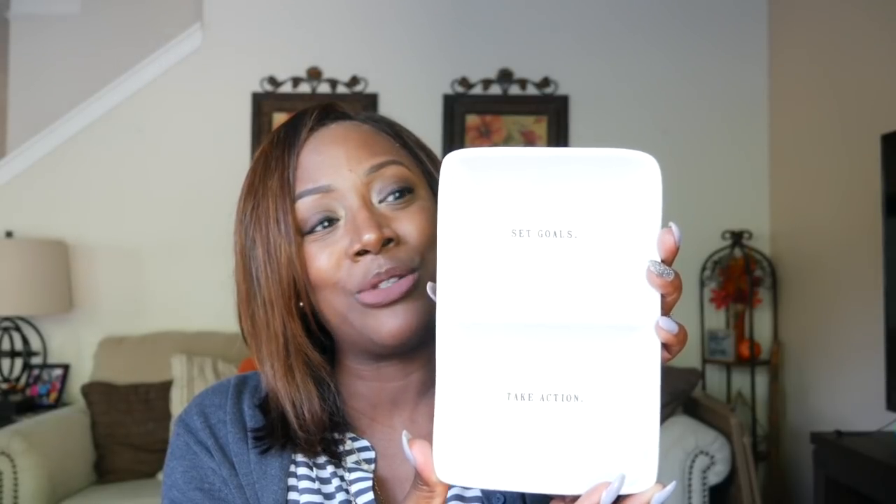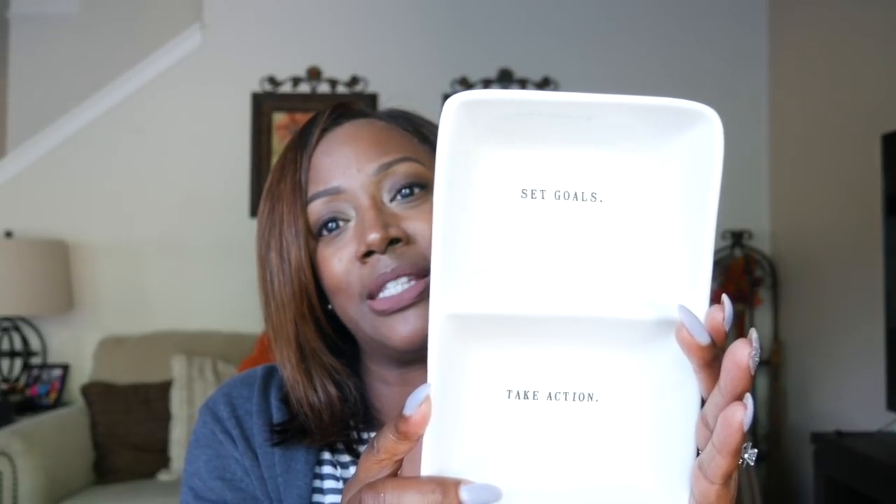I also got this for my birthday — it's a cute little Ray Dunn dish I can keep on my desk at work. At the top it says 'Set Goals' and at the bottom it says 'Take Action.' I absolutely love this for my desk.